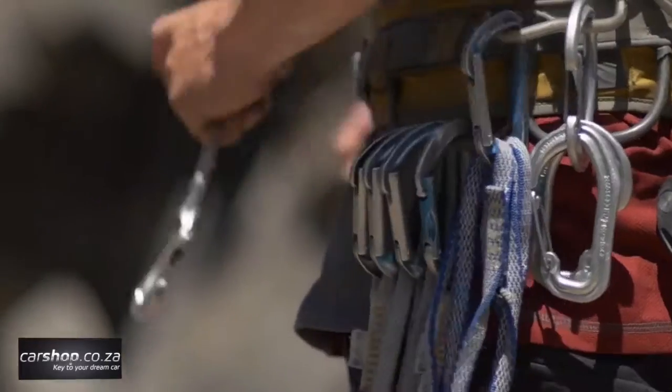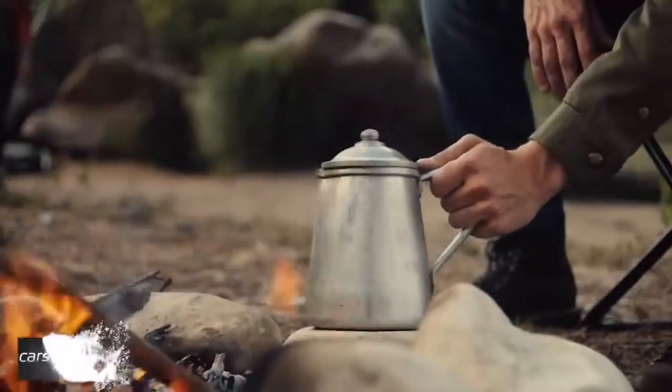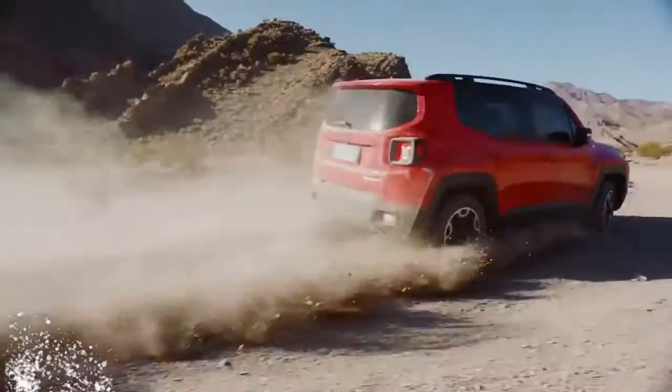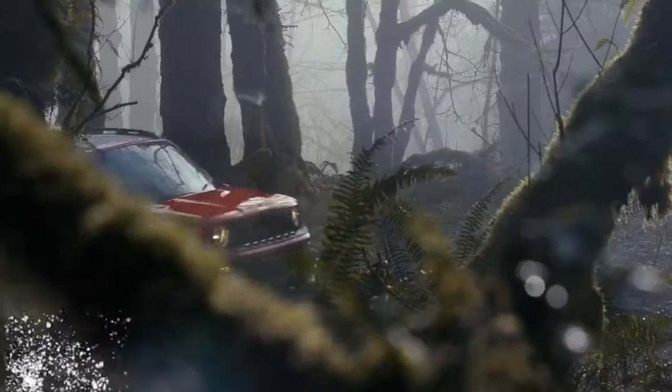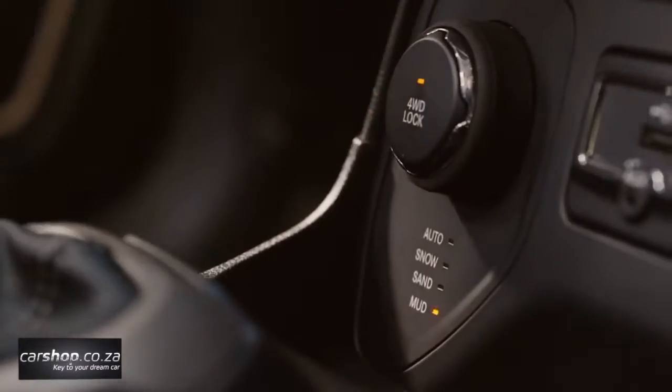From the start, the Jeep designers knew the Renegade would need to deliver best-in-class capability with city-style proportions, while at the same time enhancing versatility, maneuverability, and style. The result is a vehicle that builds on the Jeep Wrangler's power stance and features a fresh, all-new exterior styling.